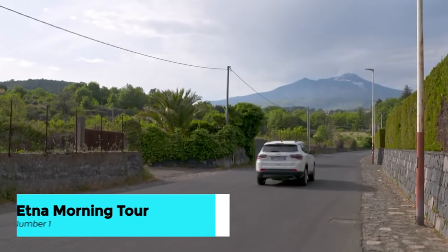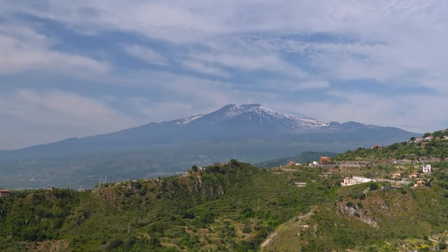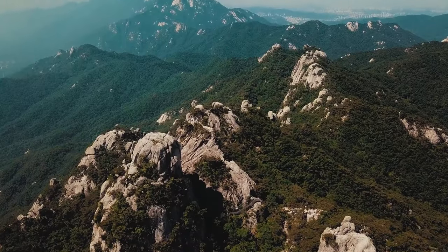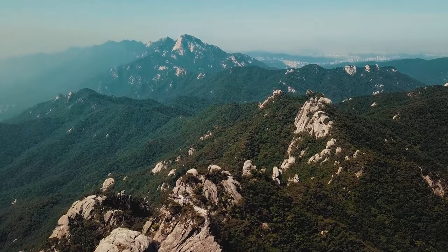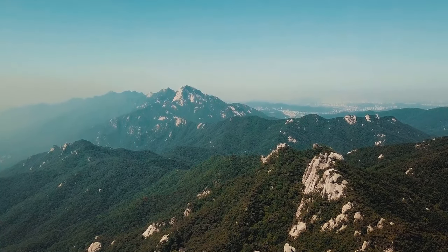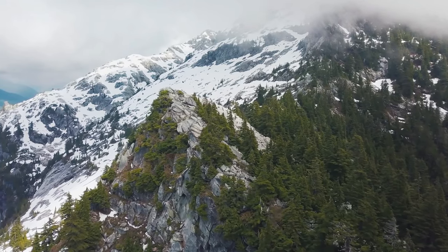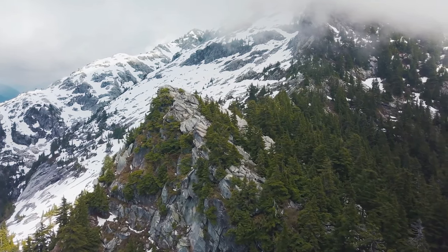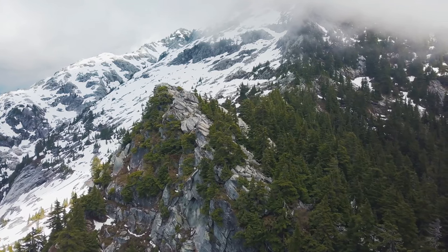And now, the pinnacle of your Catania adventure — the Etna morning tour with tastings and pick-up. Picture yourself standing in awe at the foot of Europe's tallest active volcano, Mount Etna. This guided tour offers an unparalleled opportunity to explore the majestic landscapes of this natural wonder. Embark on a thrilling journey to the volcanic slopes, where you'll witness steam rising from fumaroles and marvel at lunar-like landscapes carved by ancient eruptions. Indulge your senses with tantalizing tastings of local Sicilian specialties, from artisanal cheeses to exquisite wines produced in the fertile volcanic soil.